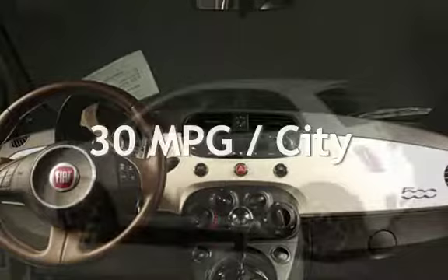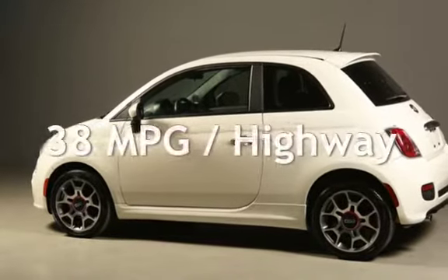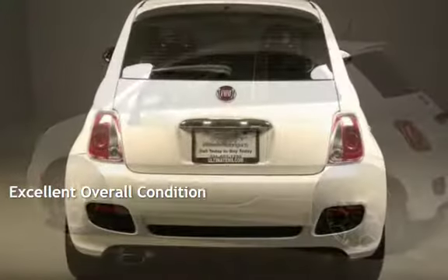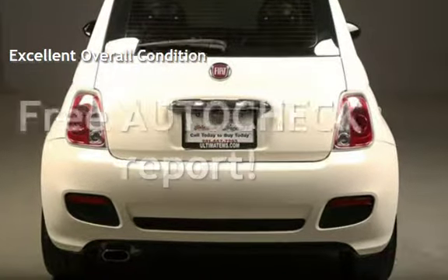Estimated fuel economy for this vehicle is 30 miles per gallon in the city and 38 miles per gallon on the highway. This vehicle is in excellent overall condition. Ask to see the free AutoCheck vehicle history report.